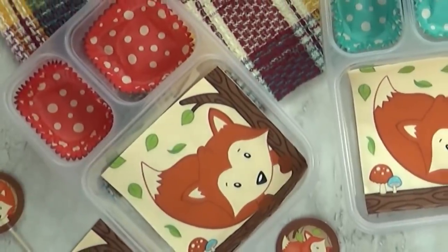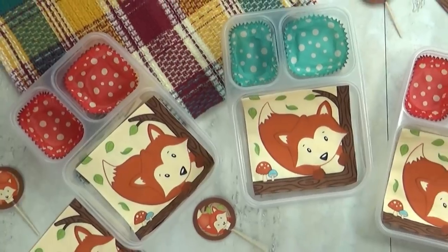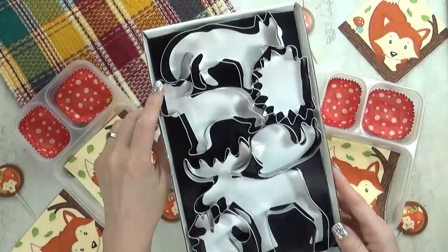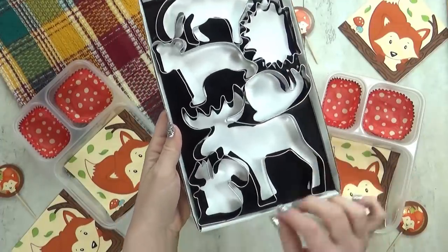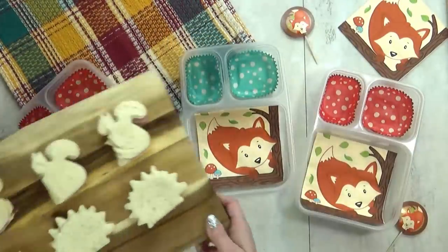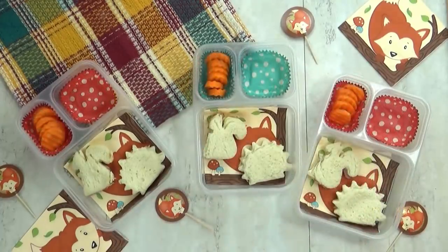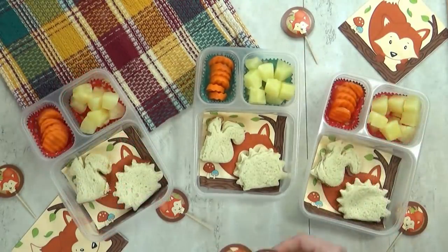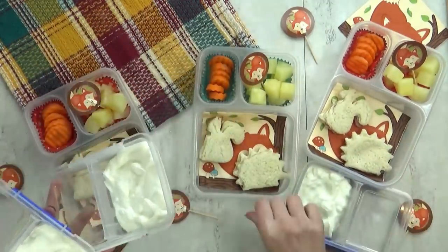Next up is lunch idea number four. For today's lunch, I wanted to go with a really cute woodland creature theme. I found all these decorations at Hobby Lobby — I think they are so cute. And to go along with that theme, I also found these adorable cookie cutters at Ikea. In the set there's a fox, a bear, a hedgehog, a snail, a moose, and a squirrel. Today I went ahead and made a squirrel and a hedgehog — these are just salami and cheese. For the vegetable today, I'm adding a few crinkle cut carrots, and for the fruit, some big chunks of pineapple, with a little woodland creature pick in there.